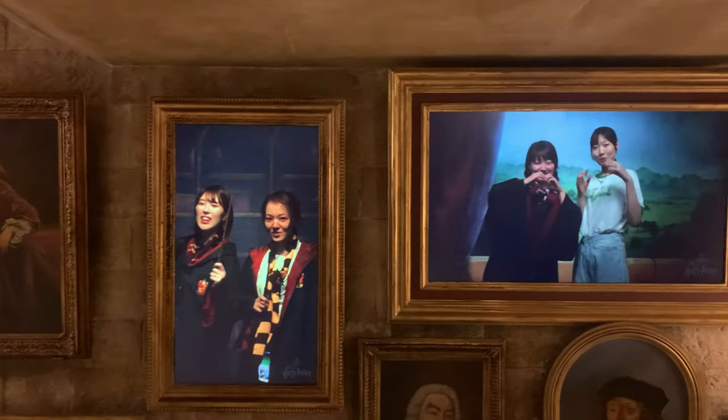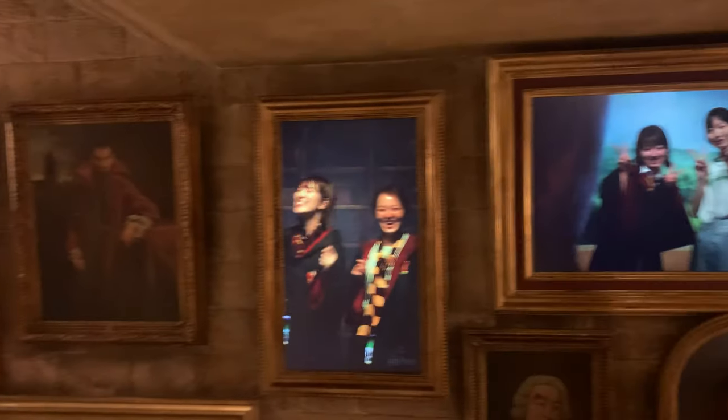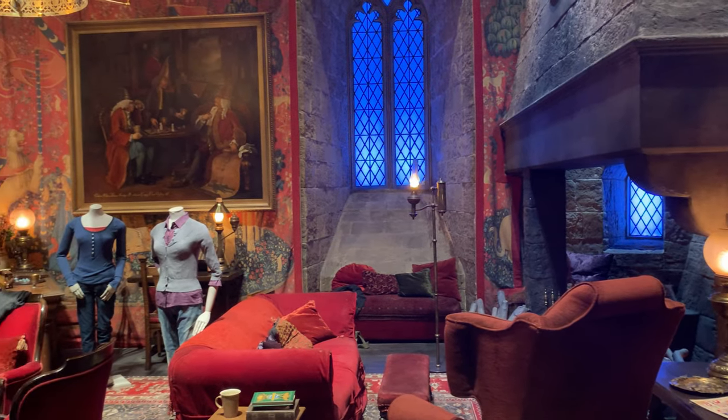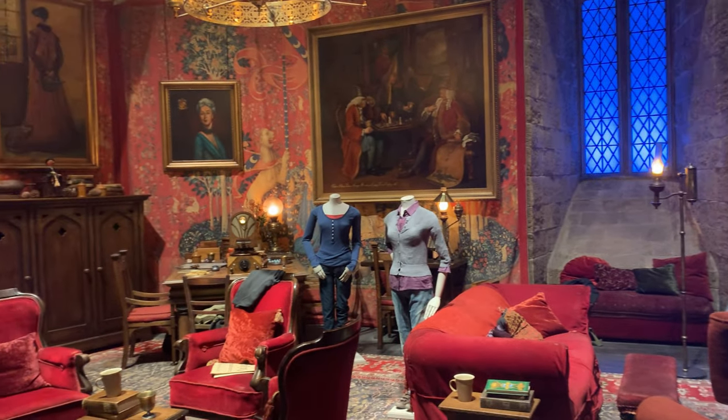Next is the Gryffindor common room, introduced here by the Fat Lady. This is Sarah's home. What do you think of your room? Sweet home. It feels like it's been so long since I got to sit down and relax.